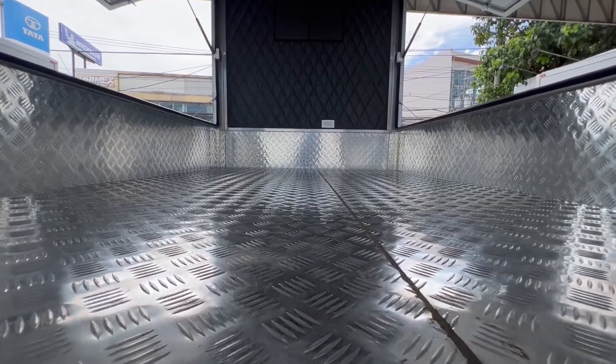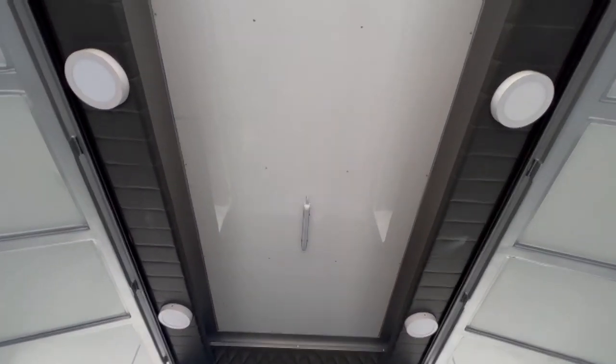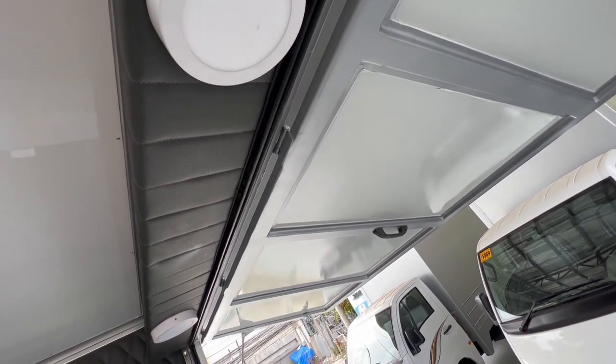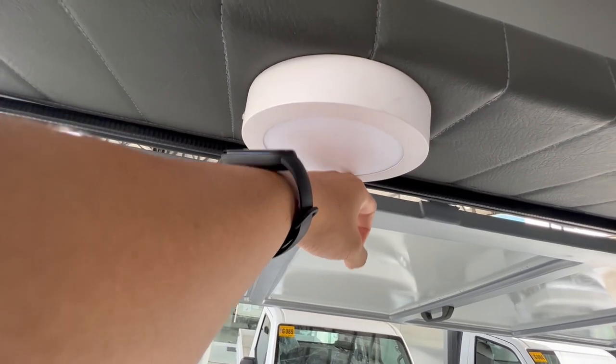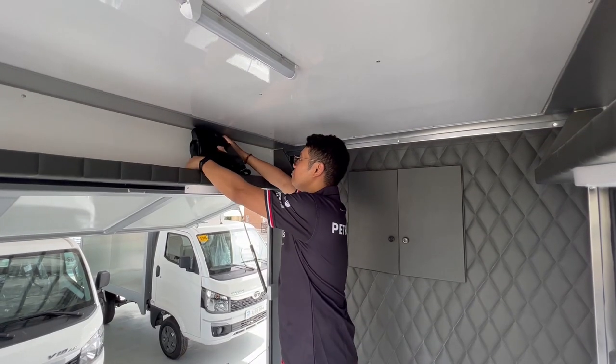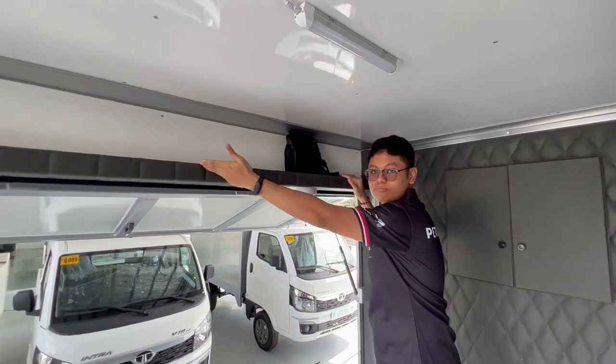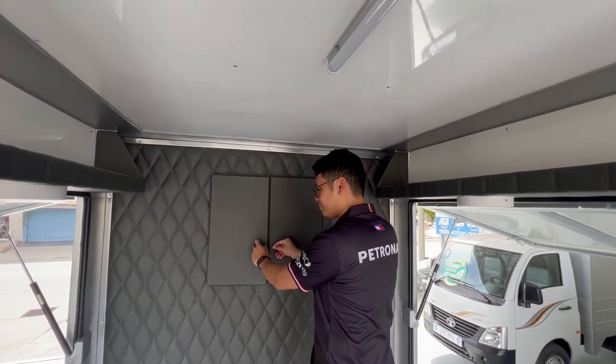The back has checkered steel plates as flooring. You got the lights. There's a long shelf on each side to put your equipment or stuff on, and there's a cabinet too.